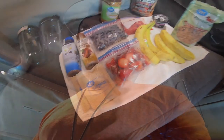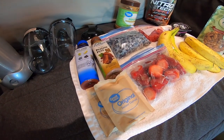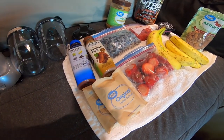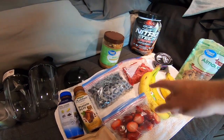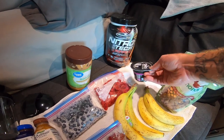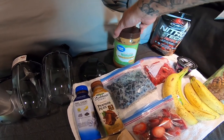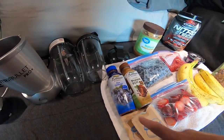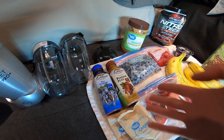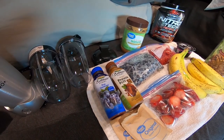These are the ingredients I use: regular oatmeal, no sugar, nothing added, strawberries, blueberries, raspberries, bananas, almonds, no-fat yogurt, whey protein, peanut butter, and Boathouse Farms juice. You can use water, but I like to use Boathouse Farms because it adds a little bit of sugar and some good taste.